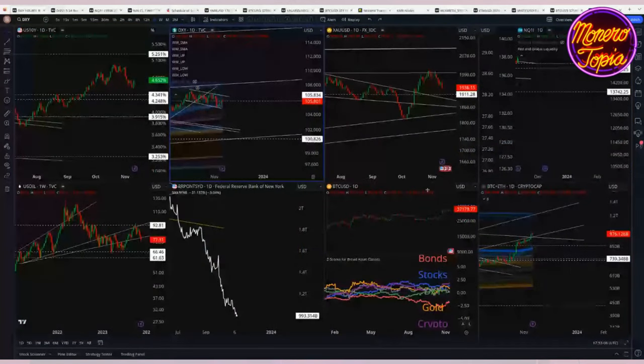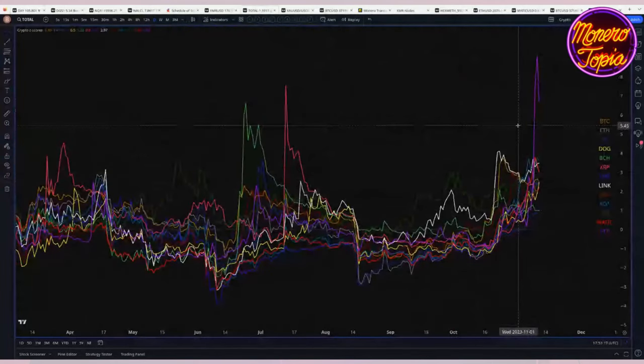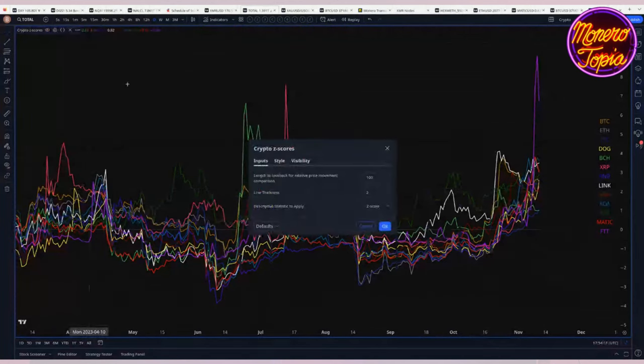I want to show another script I was working with: Z-scores, which tell you how an asset is performing relative to its own history, normalizing everything to a zero point. For example, a 50% move for Monero — which has low volatility — is a massive move, whereas FTT token had massive volatility mostly to the downside, and has since pumped nearly 4x to 5x. The idea is to see which assets are performing or underperforming relative to their own historical behavior.